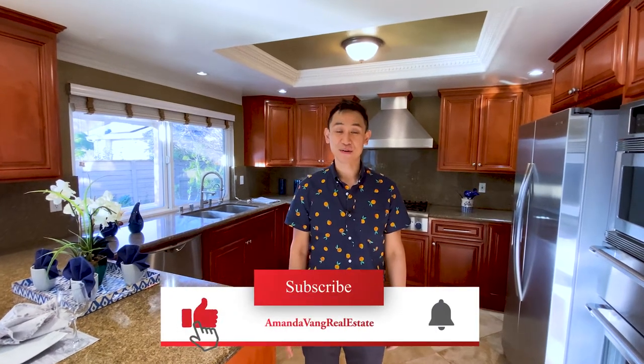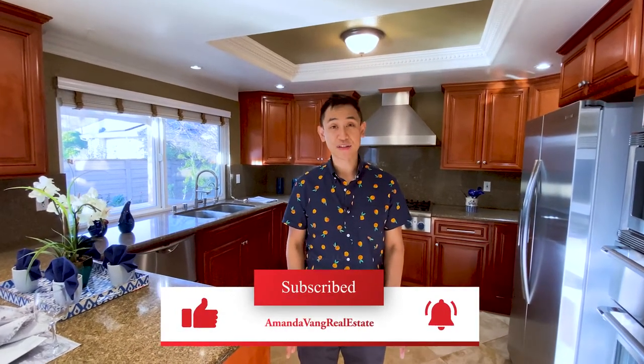Hey guys! I've got a great story to share with you today. We helped a family sell their home and we negotiated for $651,000 over our listing price. This is unheard of in South San Jose. Stay tuned and I'll show you the home.